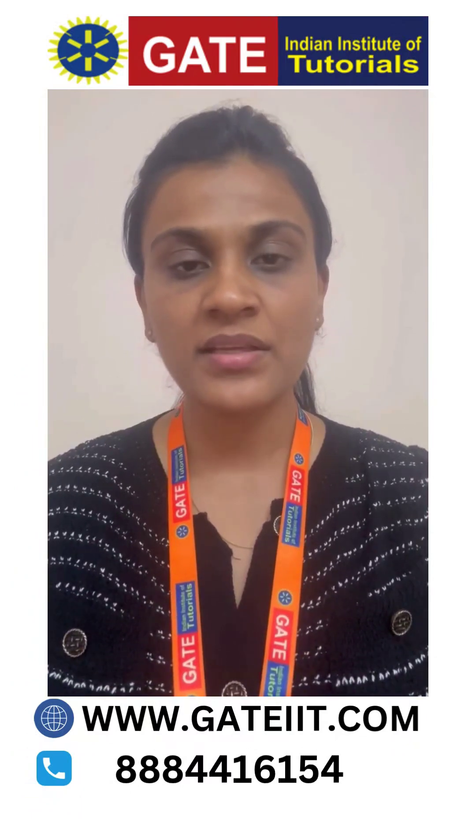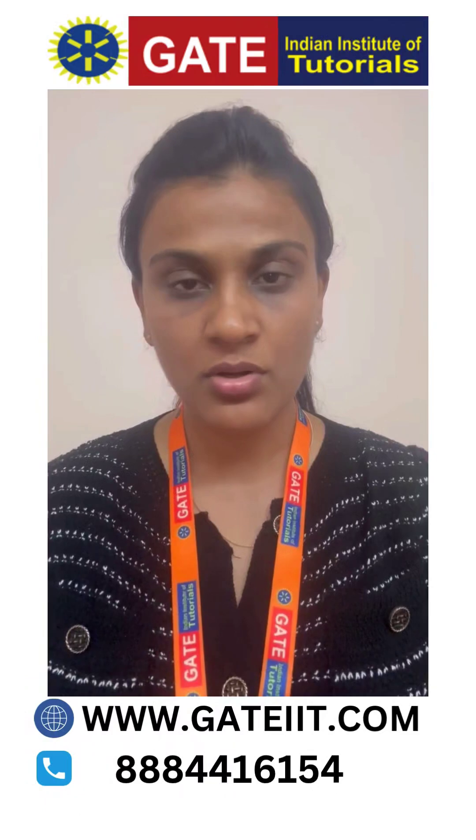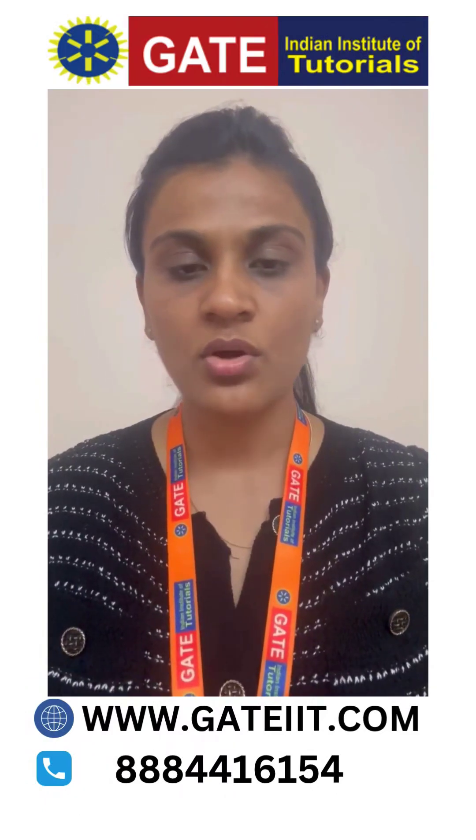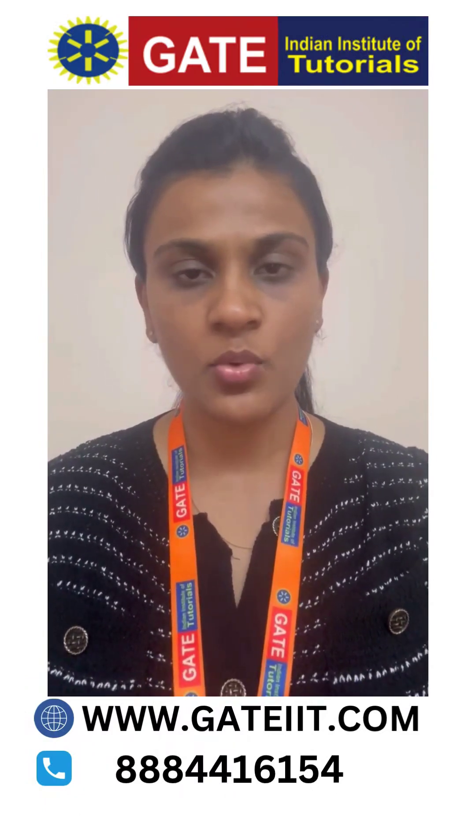For further details, please get in touch with us on our website www.gateit.com or you can call us. Thank you everyone.